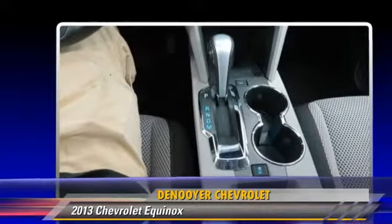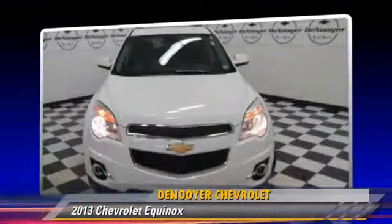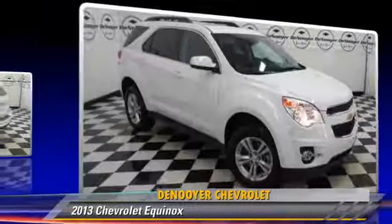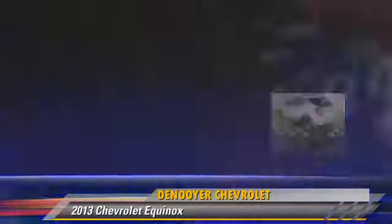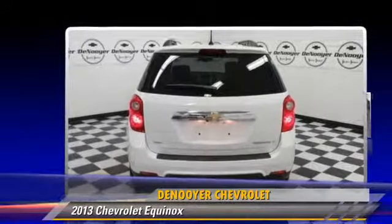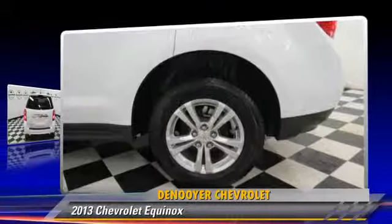Safety features include traction control, four-wheel ABS, and stability control. Comfort and convenience features include satellite radio, navigation system, and backup camera. Give us a call to schedule your test drive today.